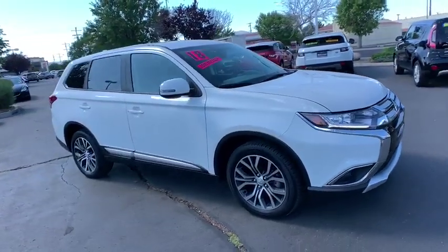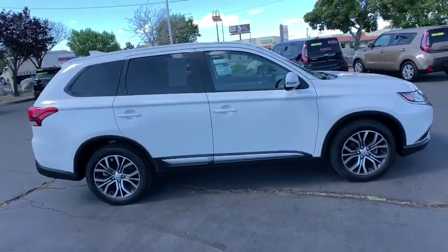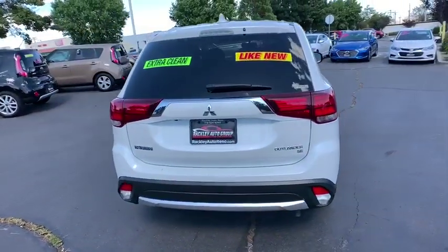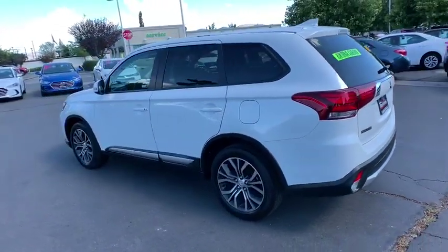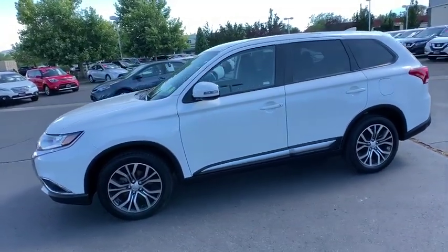Take a ride in the 2018 Mitsubishi Outlander — a versatile crossover with power to spare. Outlander boasts an upgraded level of interior comfort and advanced technological features to give you control over every element of your drive. With super all-wheel control and a five-star frontal and side impact crash test rating, peace of mind comes standard.